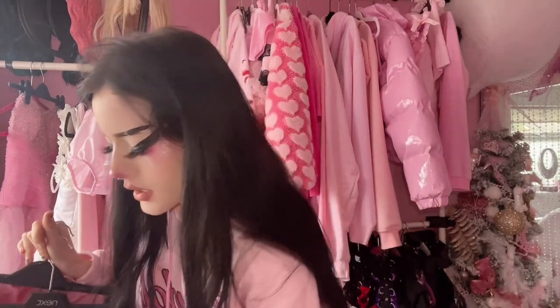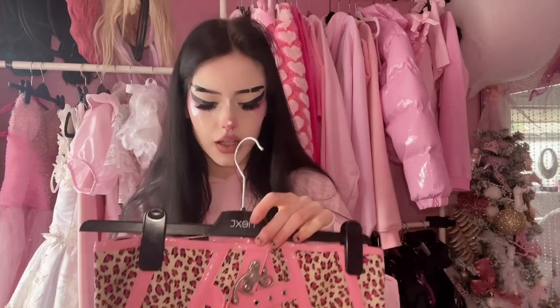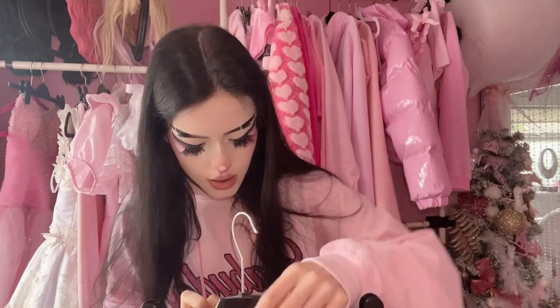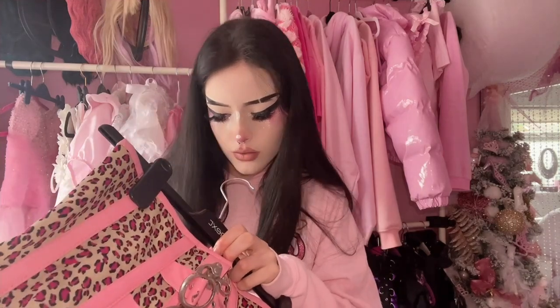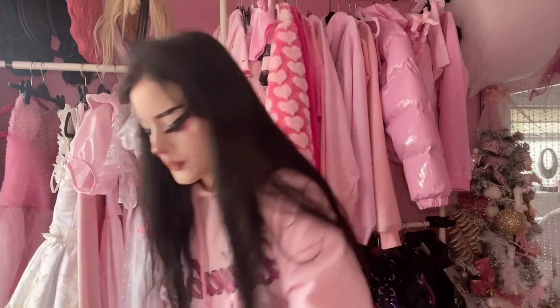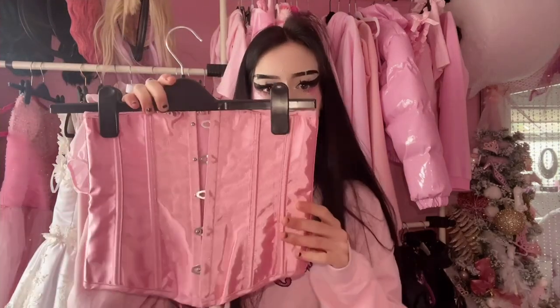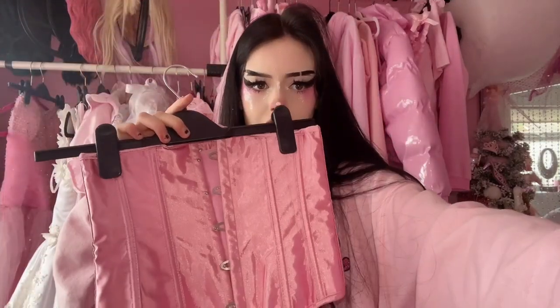I then have all of these corsets. This one I believe is on Amazon and AliExpress but I got it from Facebook sales. This one I got from Spock — I can't find a brand on it but I got it from Spock. And this one I got from Depop but you can also get them on Amazon and AliExpress.